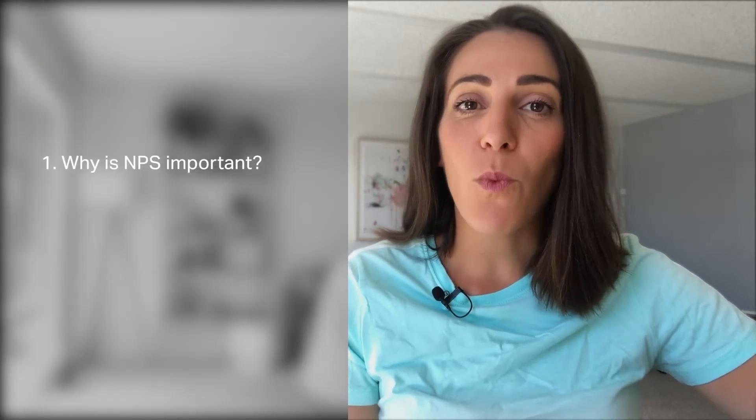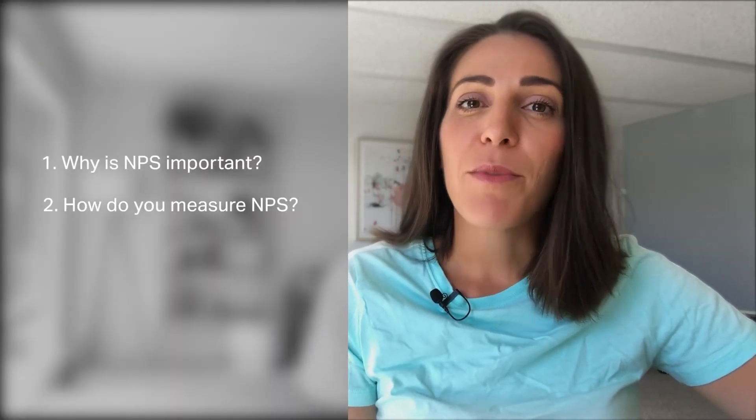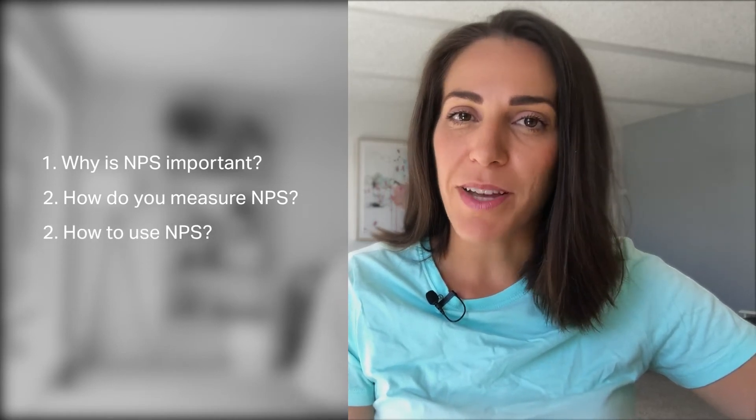All right, so today we're going to talk about the Net Promoter Score, also known as NPS, which is one of the most popular customer loyalty metrics. I'm going to first talk to you about why NPS is important, then I'm going to explain how to measure it, and then I'm going to show you how to use this metric.